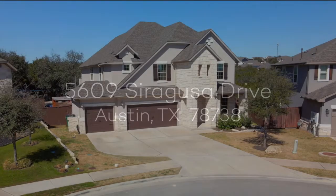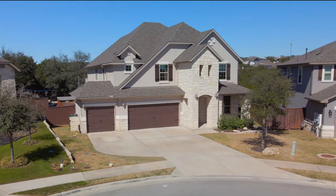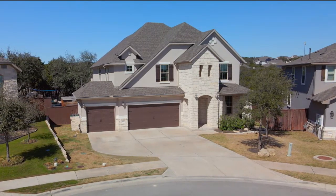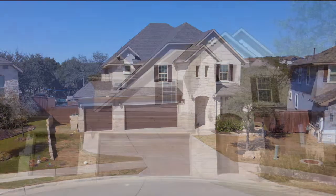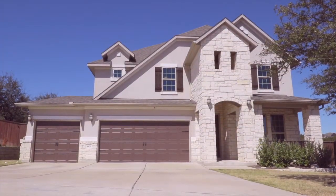Introducing 5609 Siragusa Drive, a beautiful six-bedroom, four-bath home with dedicated office, media room, pool, and spa in West Austin's master-planned community of Bella Kalinas.